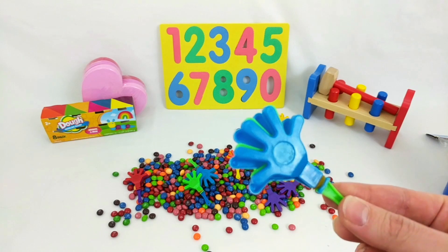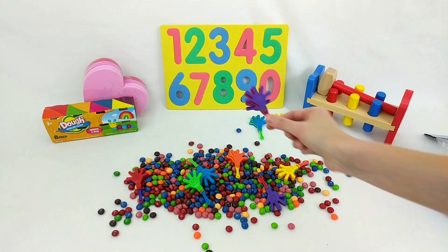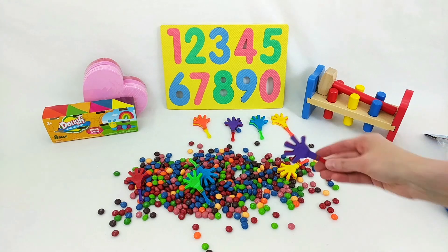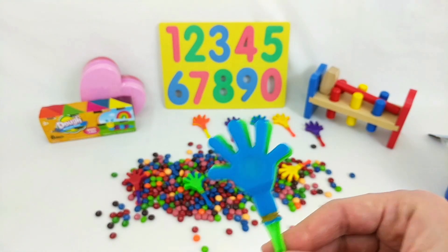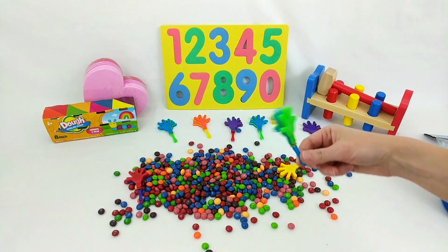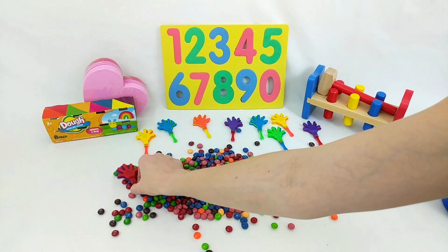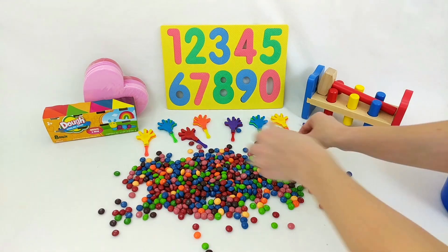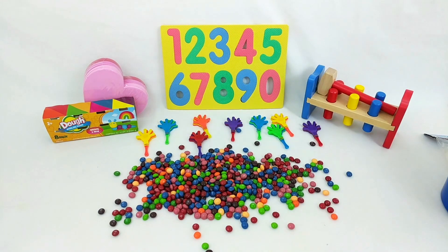Yellow! Blue! Purple! Orange! Purple! Blue! Green! Yellow! Red! We found them all! Let's give ourselves a hand! Can you clap? Now it's time to clean up!